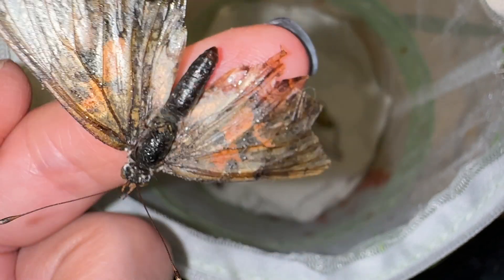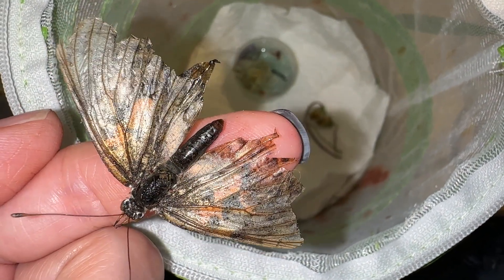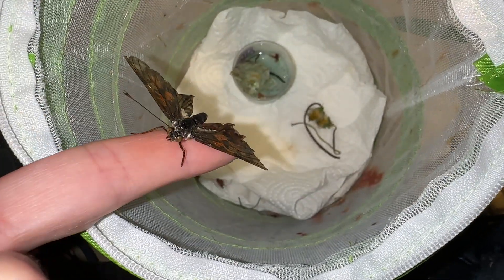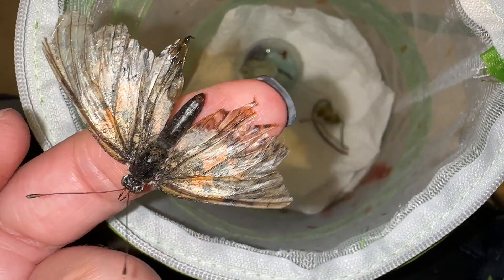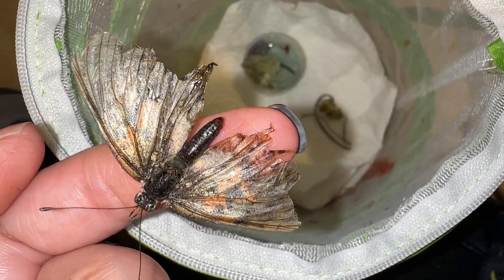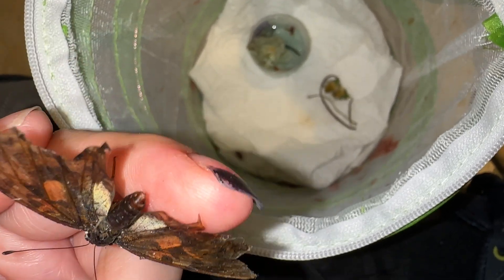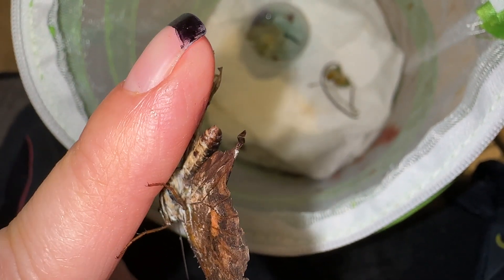Looking at the lower abdomen: due to the fact that his abdomen is smaller — meaning less full — he is considered a male. The females' lower abdomen would be more wide left to right, not up and down, and that's what would make them female. But there is his whole bottom underside, if you ever wanted to see one.